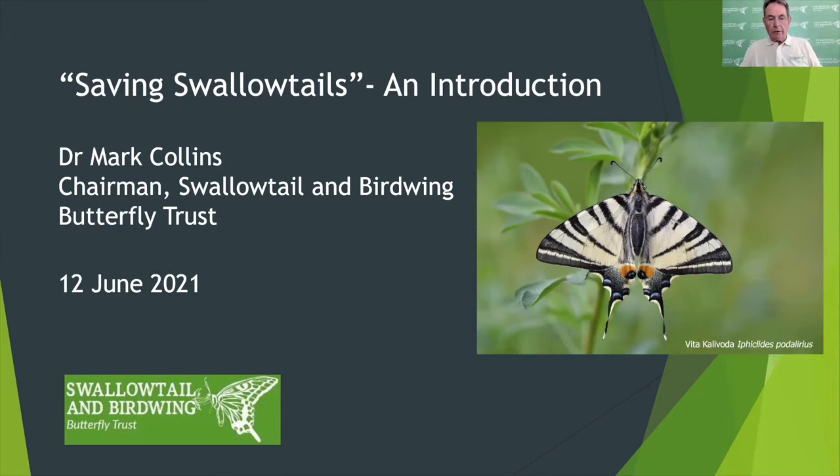Good day and a very warm welcome to everyone taking part in this online video conference on saving swallowtails. My name is Mark Collins, I'm chairman of the Swallowtail and Birdwing Butterfly Trust, and I'm here with my colleagues Martin Partridge and Rob Chetwood to host this groundbreaking event.